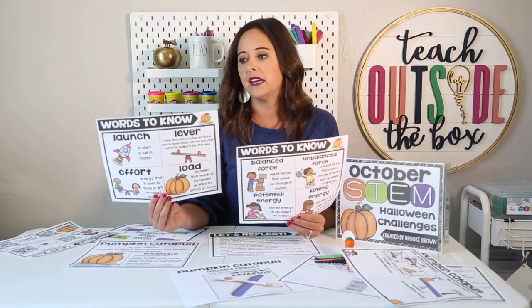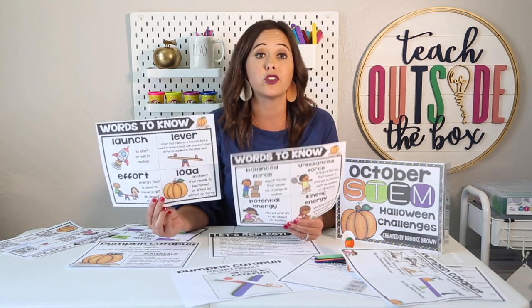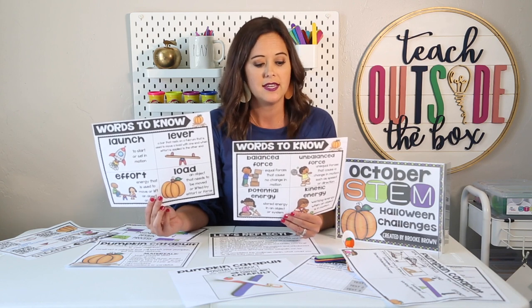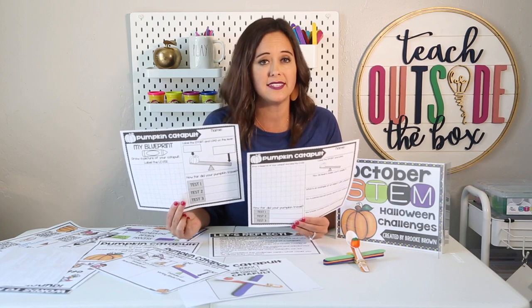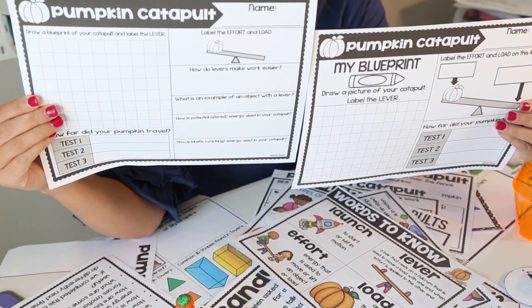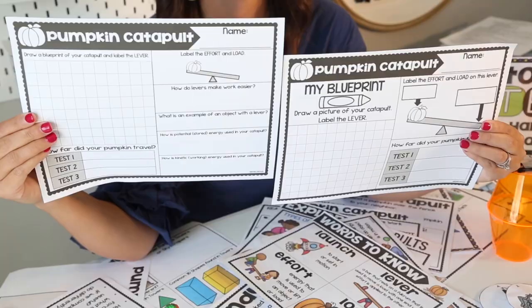For your lower grade students, you're going to talk about launching, levers, efforts, and loads. Moving on to third grade and up, you're diving into balanced and unbalanced forces as well as kinetic and potential energy. There are also two different levels of student recording sheets — a lower grade version that's a little more simplified and a more detailed upper grade version. I also have a digital Google Slides notebook of all the materials, so if you'd like to go completely paperless with these challenges, that is accessible. Your kids can type in their responses, add photos digitally, and draw in Google Slides.